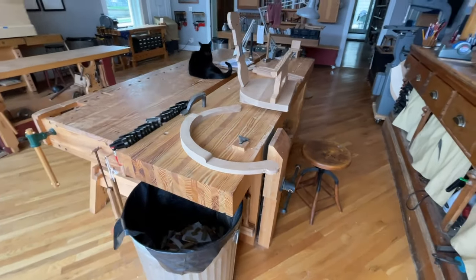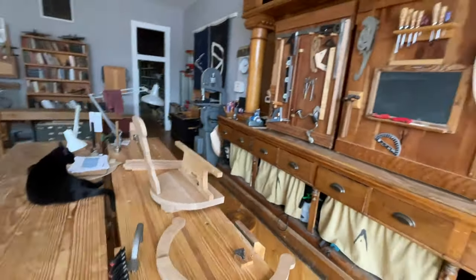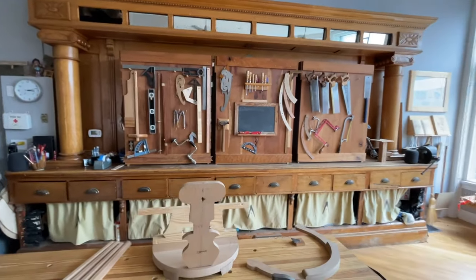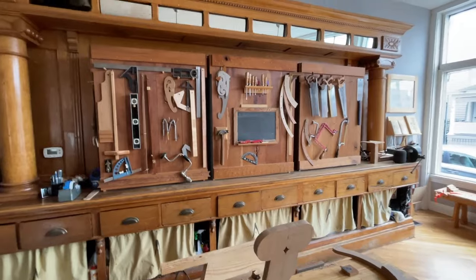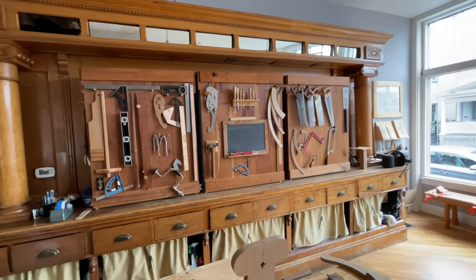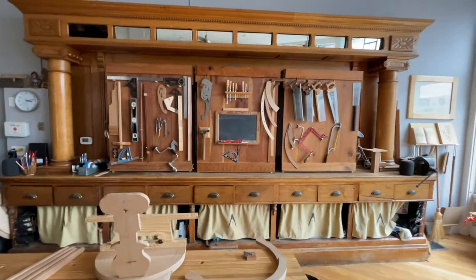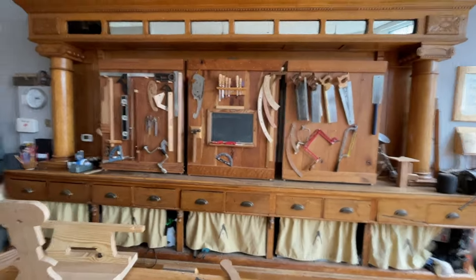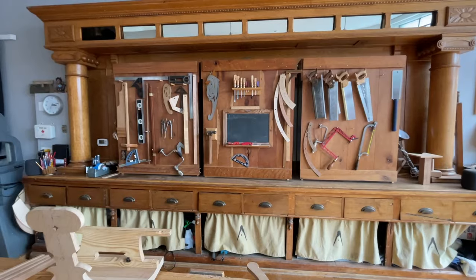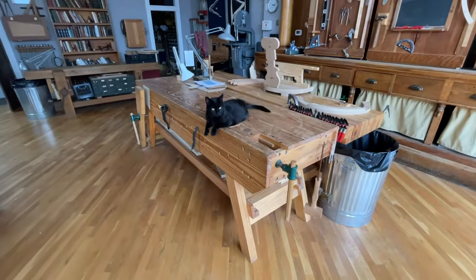Our tool walls back here were built to conceal the bookcases behind them. When we open up as a bookstore we take those covers off — which is a royal pain — and set up as a bookstore, then the tool covers go back in the machine room for the day. I wish we had a better solution; we should have made them doors or something, but maybe some other year.